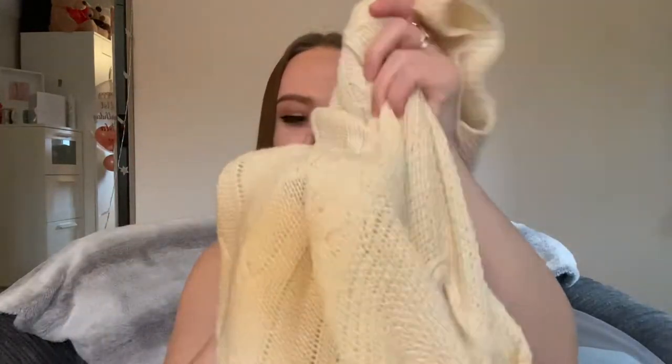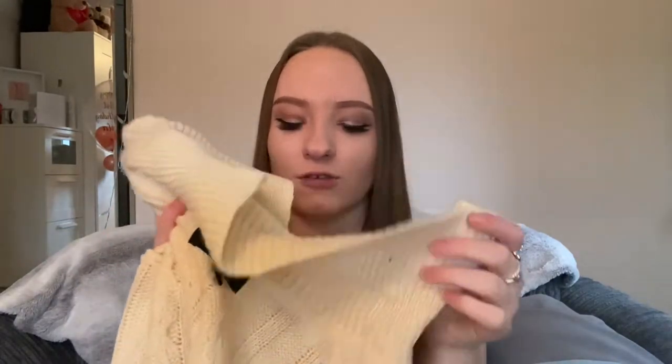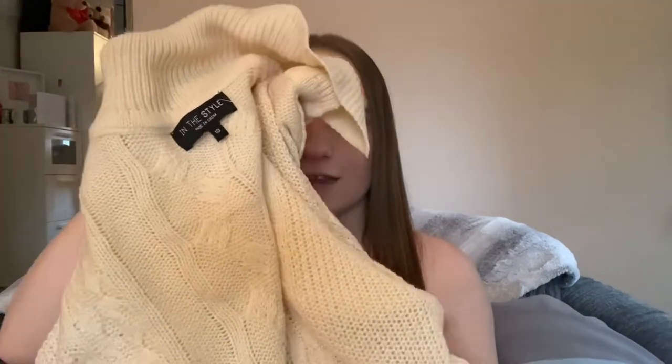The next item I bought from In The Style is this cardigan, and I thought it was so nice. I love the color of it and the design — I think it's really pretty and would be really good to wear on a casual day out. It also keeps you really warm in the winter because it's thick and cozy and so soft, which I love. I also really love the buttons on it — I think that's really cool. I'm really excited to start wearing this cardigan out.